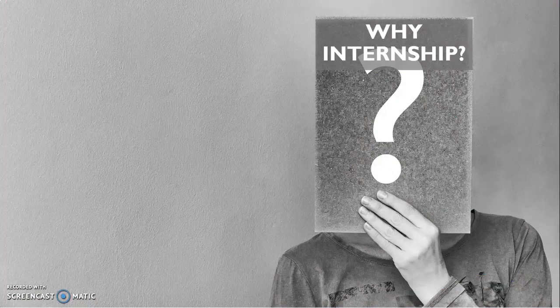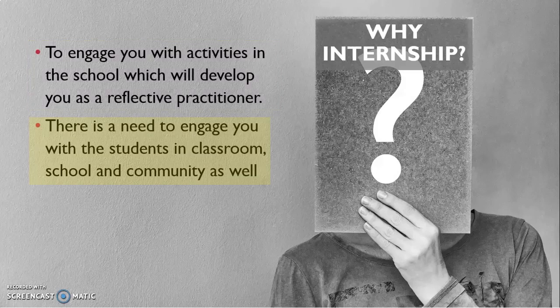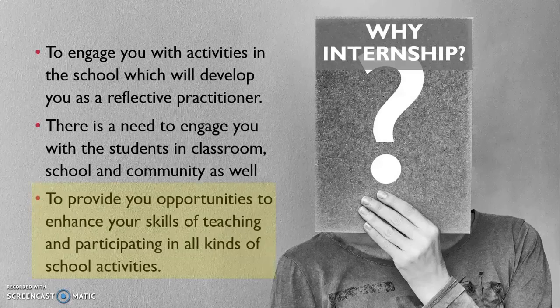Why internship? Because BAT is a professional program, so we try to engage you with activities in the school which will develop you as a reflective practitioner. There is a need to engage you with students in the classroom, school, and community as well. Internships provide you opportunities to enhance your skills of teaching and participating in all kinds of school activities, because when you become a teacher, you will not only teach but actively take part in all school activities.